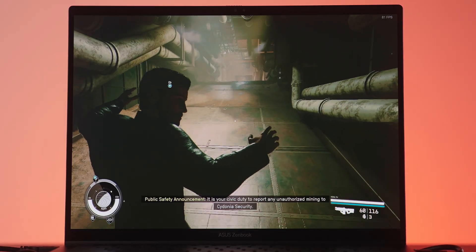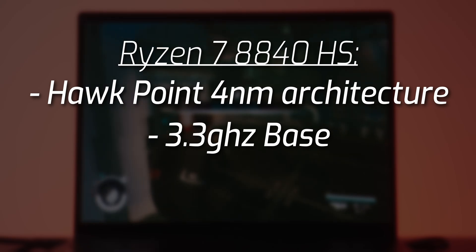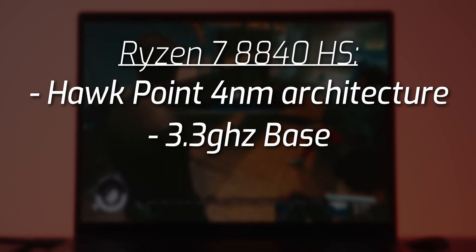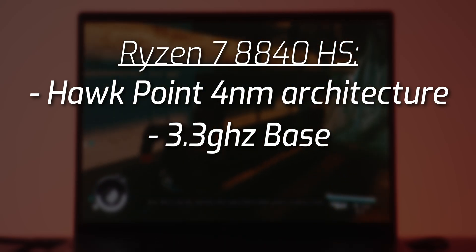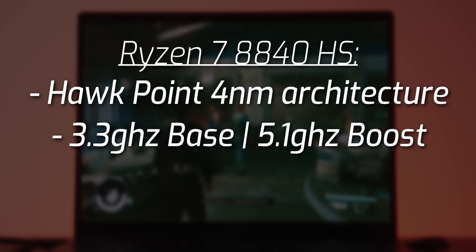That Ryzen processor is based on the Zen 4 Plus HawkPoint 4nm architecture. With that small of a node out of the box, this already should deliver really excellent power efficiency. The base clock speed starts at 3.3 GHz but can turbo boost up to a mouth-watering 5.1 GHz.